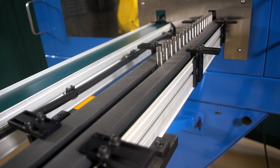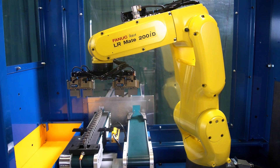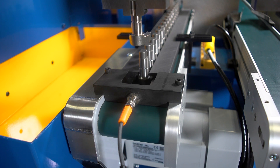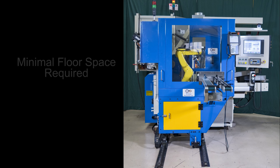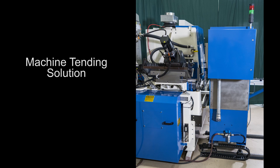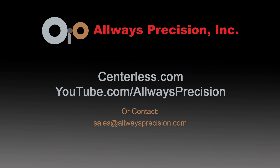This eliminates the need to touch up teach points. This robotic machine-tending system can use a variety of part-feeding systems supplied by Always Precision that are pre-engineered to interface directly into the system, saving their customers time and money on engineering the system themselves.